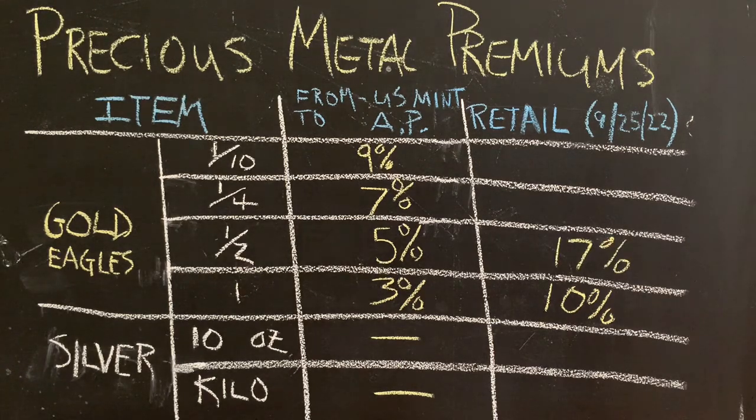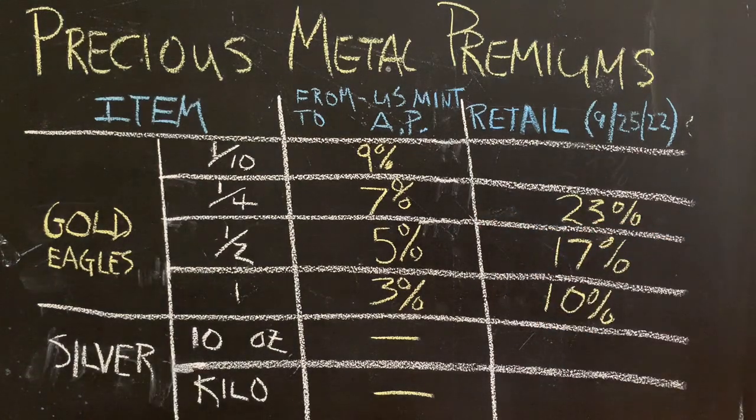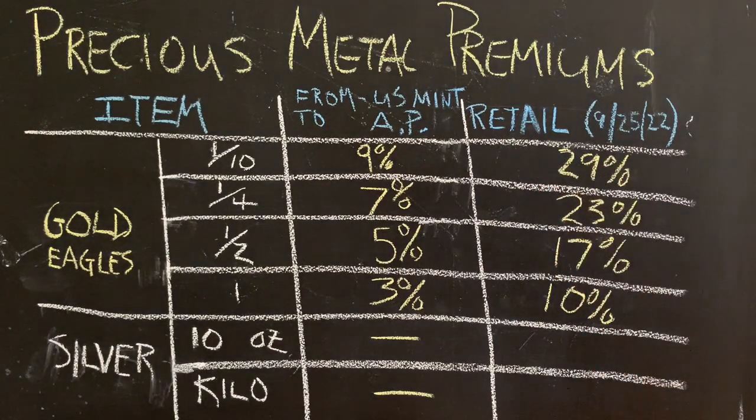For the half-ounce gold eagle, the premium is 17%, which is very high — it ought to be about double the wholesale floor, around 10%. Quarter-ounce eagles are coming in at 23% premium, and they ought to be in the 14–15% range. The one-tenth ounce gold eagles are at 29% premium, and I think they ought to be under 20% — maybe 18% to 20%. So 29% is very high.